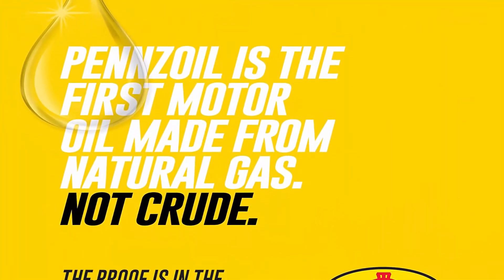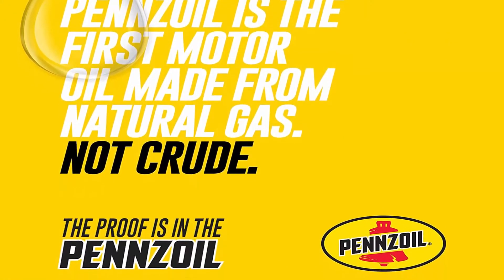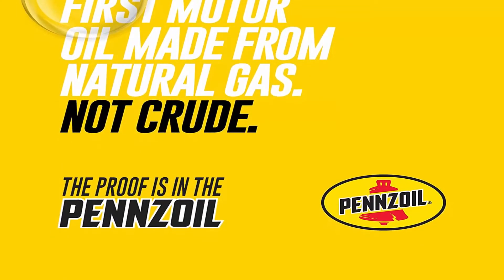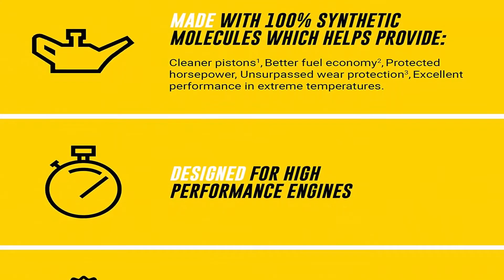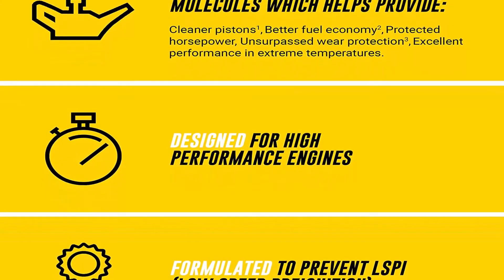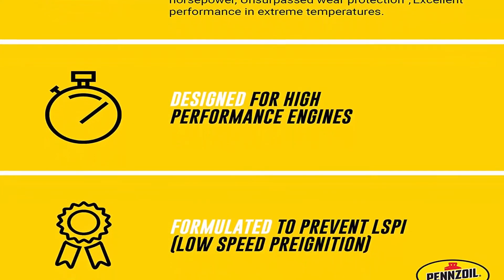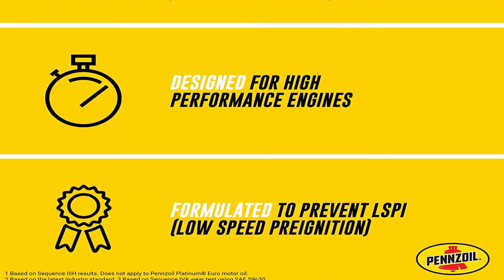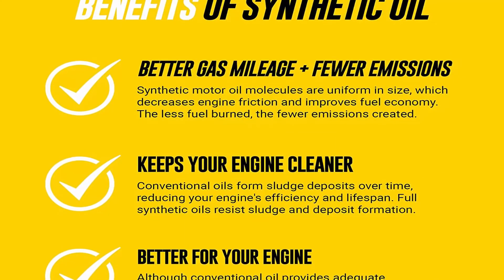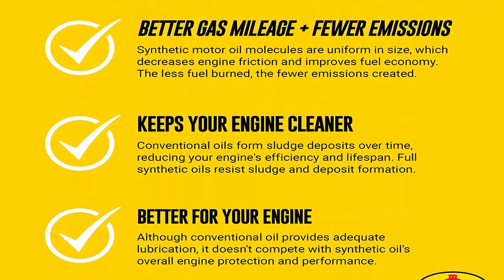Provides better fuel economy — drive on average an extra 550 miles per year versus a dirty engine. Pennzoil Platinum 10W-30 keeps pistons up to 75% cleaner than the toughest industry standard, based on Sequence IIH results. No other leading synthetic oil provides better wear protection from friction, based on Sequence IVA wear test using SAE 5W-30. Formulated to provide faster low-temperature oil flow and protection in extreme heat, and helps protect engines from loss of power.